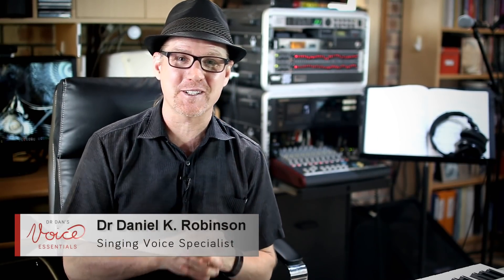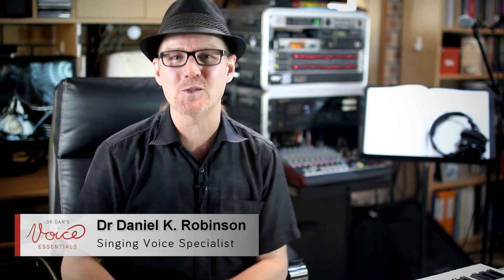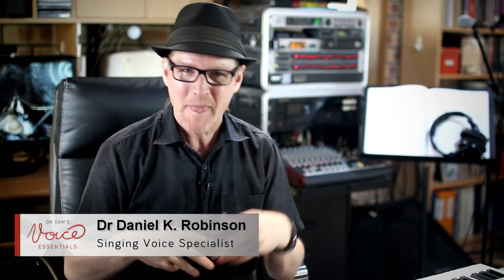My name is Dr. Dan and I'm a contemporary singing voice specialist. Welcome to Voice Essentials, where everybody sings. I've been teaching voice for over 20 years and when I first started to instruct singers, it soon became apparent to me that breathing was a key aspect of good singing. During my university years, the main breathing method that we were instructed in was a technique called appoggio.